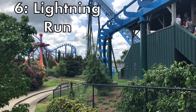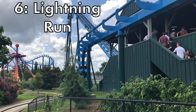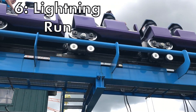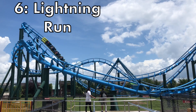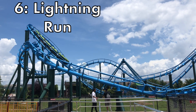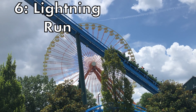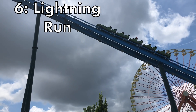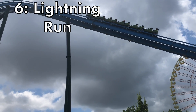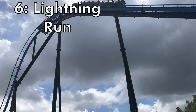Get ready for this next one — it's very controversial. At the number 6 spot we have Lightning Run at Kentucky Kingdom. That is right. I don't get why this ride gets a quarter of the hype it deserves. This ride from start to finish is truly an incredible experience. From the first drop to the final bunny hills, you have great ejector airtime — some of the most forceful ejector airtime you could experience on a coaster. It is worth noting that I did not ride Storm Chaser on my Kentucky Kingdom trip because it was closed, so Lightning Run is the only elite ride I got to ride there.